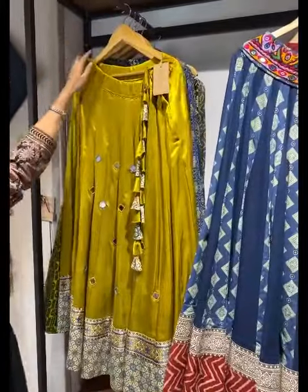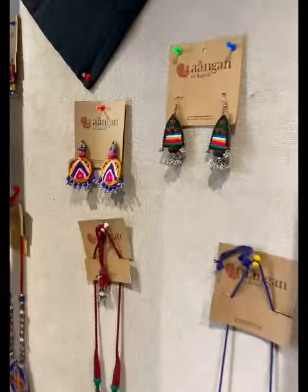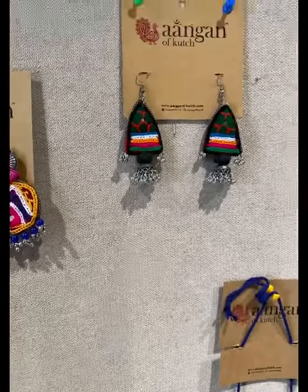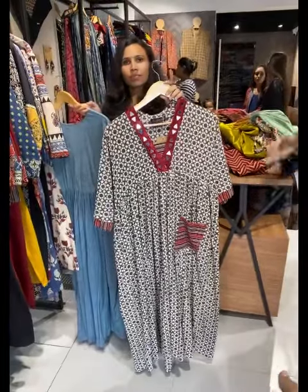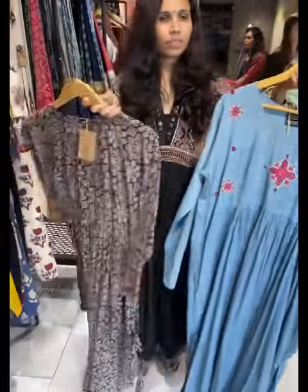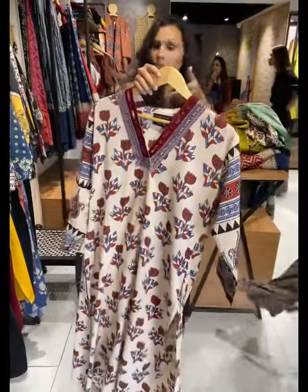In chaniyas, they have beautiful options. To style all of them they also have accessories — again handmade and with a complete Kachhi theme to complete the whole look. The kurta and one-piece section is here. In cottons with mirror work, ahir work, ajrak — if you like mirror work or straight kurtis, they have all options.